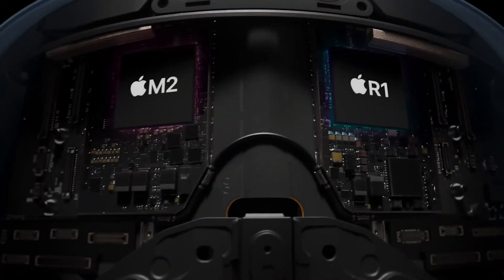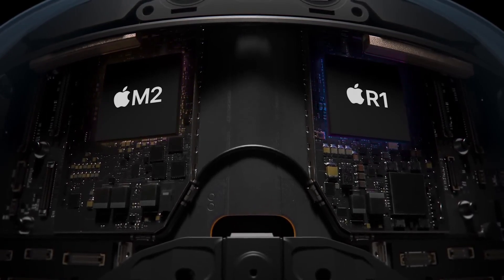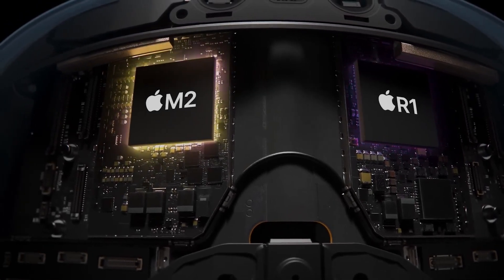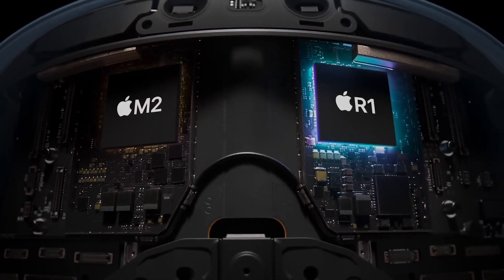At Apple, privacy and security are paramount. Vision Pro incorporates advanced privacy features, including Optic ID — a secure iris authentication system that ensures your glasses are yours and yours alone.